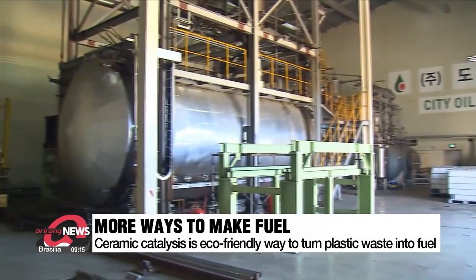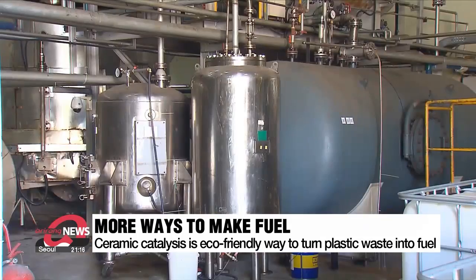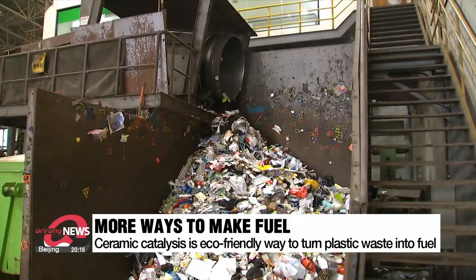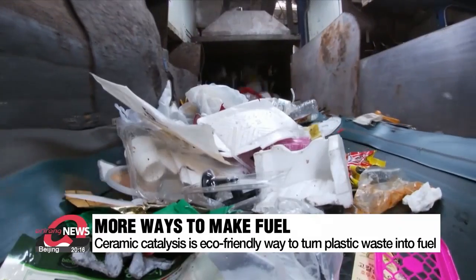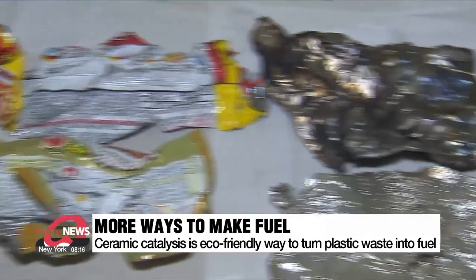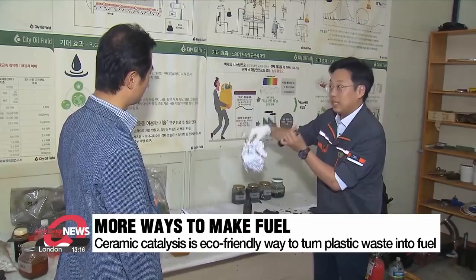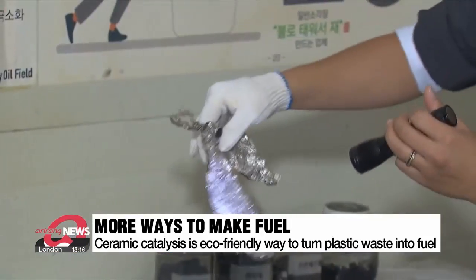The potential for alternative ways to produce fuel seems endless. A company has emerged that produces oil not by pyrolysis but by using ceramic catalysts and wavelength energy. When plastic wrapping from ramen is put into the device, oil is extracted and just the aluminum remains. Instead of applying heat, this process works like a microwave where the bonds between carbon molecules are broken.